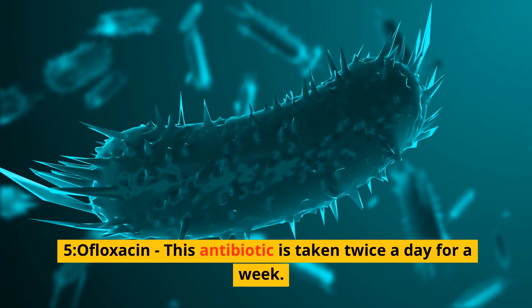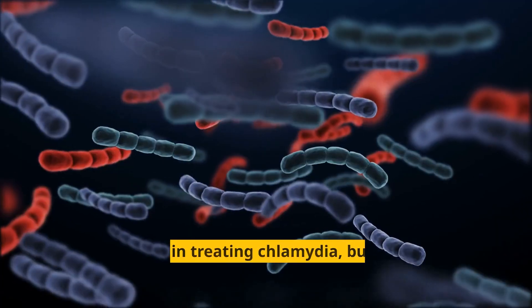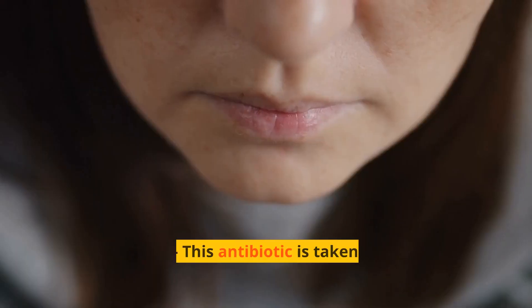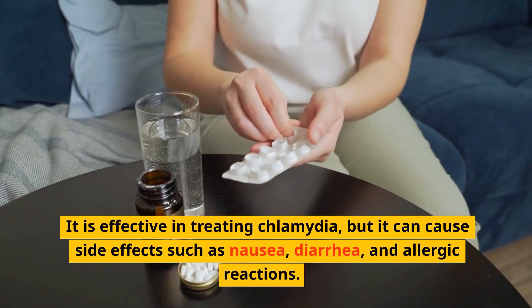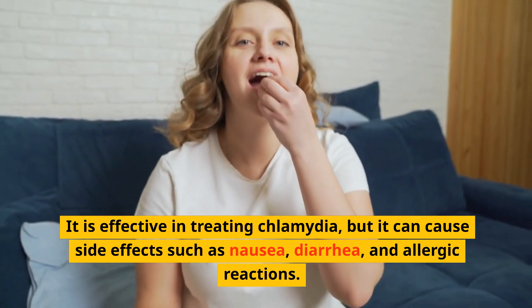5. Ofloxacin — this antibiotic is taken twice a day for a week. It is effective in treating chlamydia, but it can cause side effects such as nausea, diarrhea, and dizziness. 6. Amoxicillin — this antibiotic is taken three times a day for a week. It is effective in treating chlamydia, but it can cause side effects such as nausea, diarrhea, and allergic reactions.